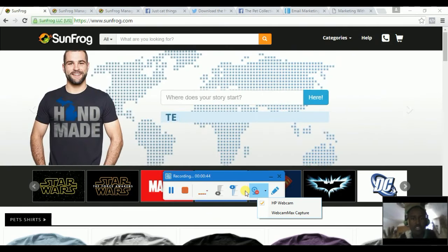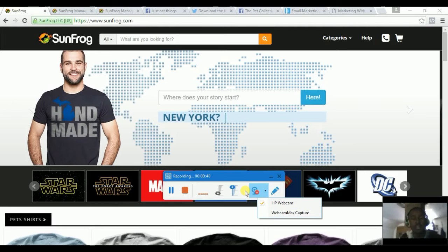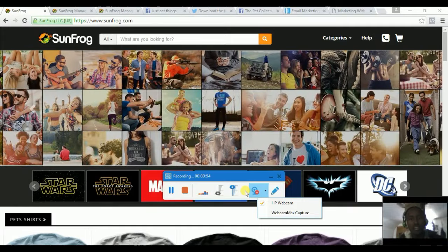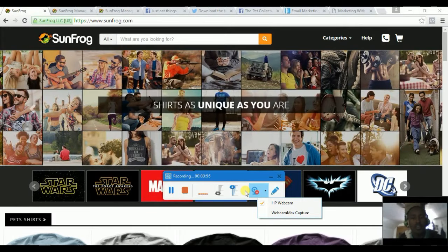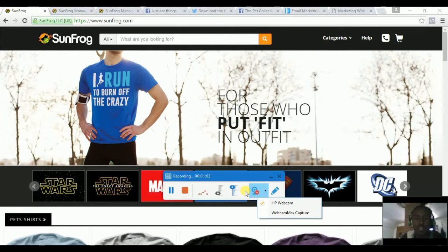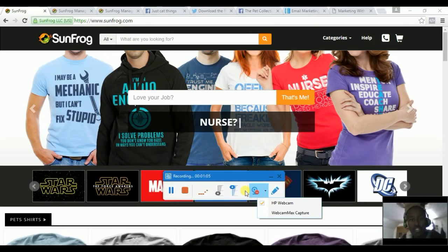Each shirt ranges from nineteen dollars to twenty-three dollars. As an affiliate, when the shirt sells for nineteen dollars you get about six dollars fifty for each sale, and when it sells for twenty dollars and over you get about eight dollars. That's fairly good if you could sell ten shirts a day or more.